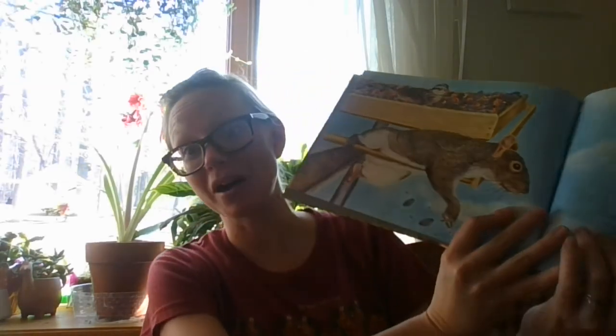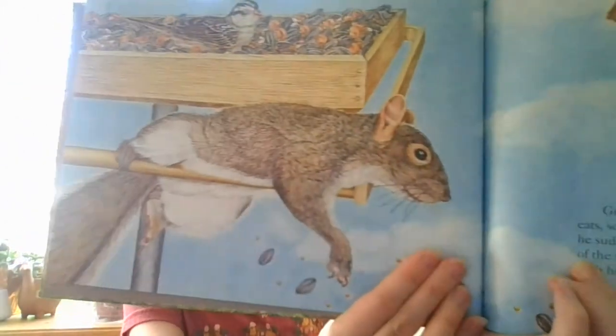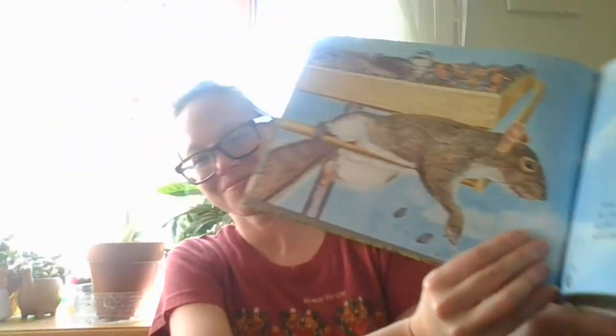Gray Squirrel dips his pointed nose into the bird seed and eats, scattering the seeds. Too close to the perch's edge, he suddenly slips and loses his footing. He hangs onto the edge of the feeder with one paw. Dangling, he manages to reach with his other paw and pull himself back up. They do that on my feeder. You can probably hear one of my birds at my window feeder right now.